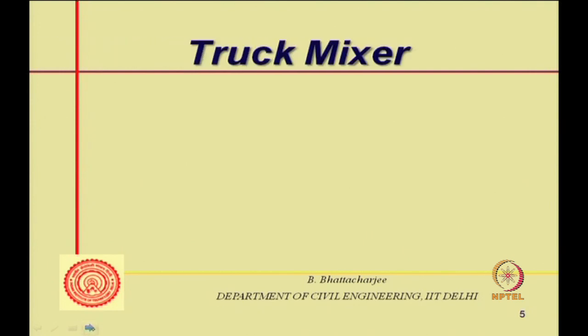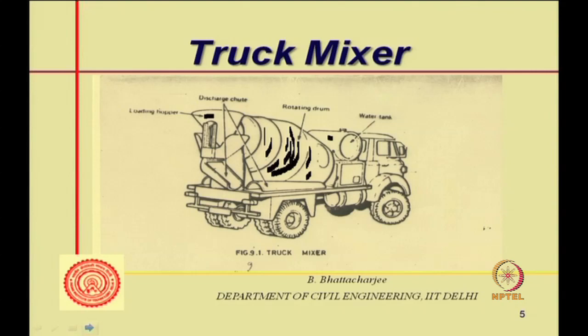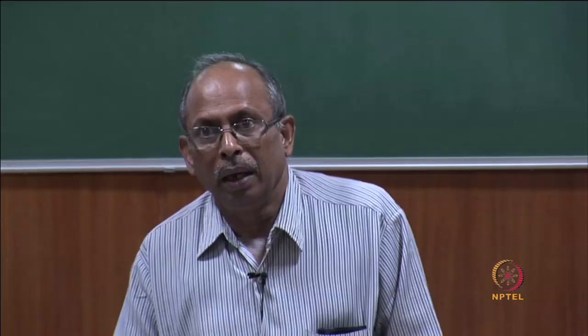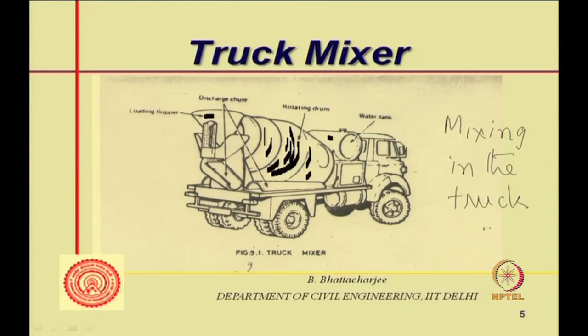There are different ways mixing can be done. Some plants are called central plants. Batching is done at the plant, and mixing can be done fully on the truck itself. Such a vehicle is called a truck mixer, which has a water tank and a mixing drum with internal blades or baffles that cause the mixing. The entire mixing takes place in the drum while in transit.